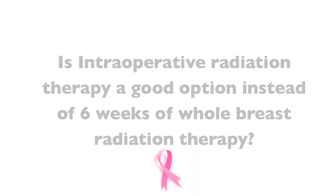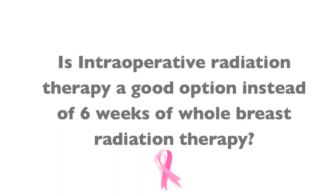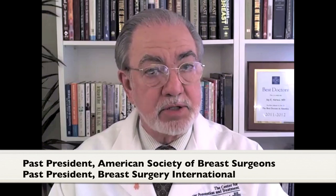Dr. Robert R.: Once again, the world of radiation therapy for breast cancer is changing.